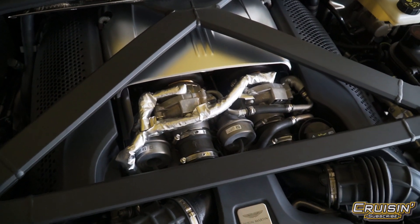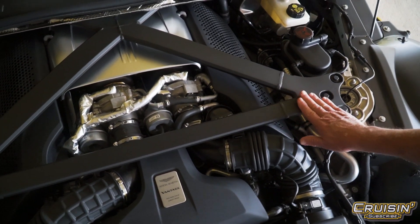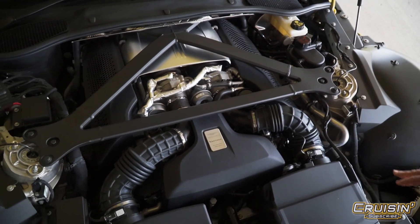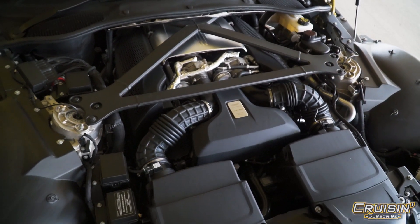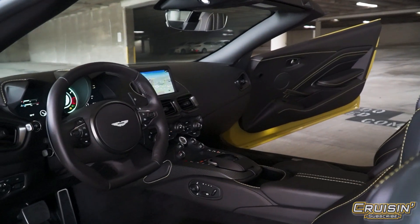Everything under this hood is super functional. You see this carbon fiber engine brace — that's there for rigidity. They actually set the engine back behind the front wheels to give you more of a 50/50 balance.